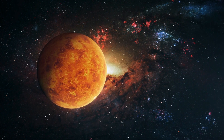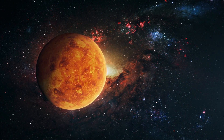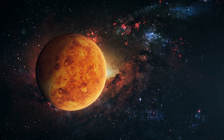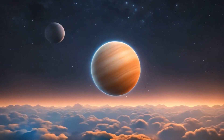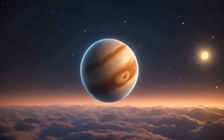Next stop, Venus. This planet is like Earth's evil twin. It's scorching hot due to a thick atmosphere that traps heat. Imagine a runaway greenhouse party. Venus is so bright in the night sky, sometimes people mistake it for a UFO.